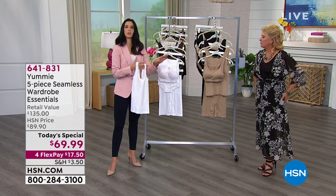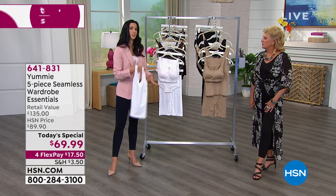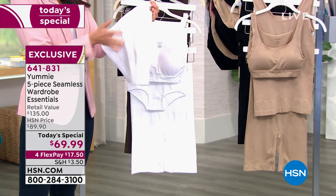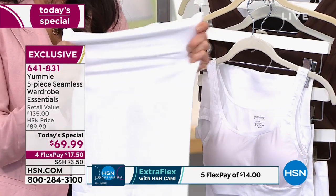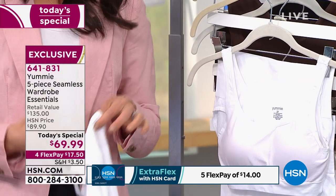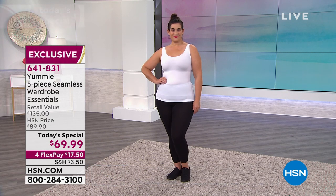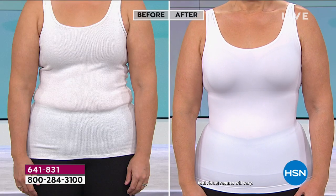We've perfected our seamless technology — none of this has seams to dig into you or give you extra lines. The fabrication blends nylon and spandex throughout all the pieces, but we increase the spandex amount in the shaping band. Even when you put on your tank, that shaping panel virtually disappears — it's there, you feel it giving you our medium Yummy hug, but nobody else knows your shaping. You feel comfortable, you feel it working.